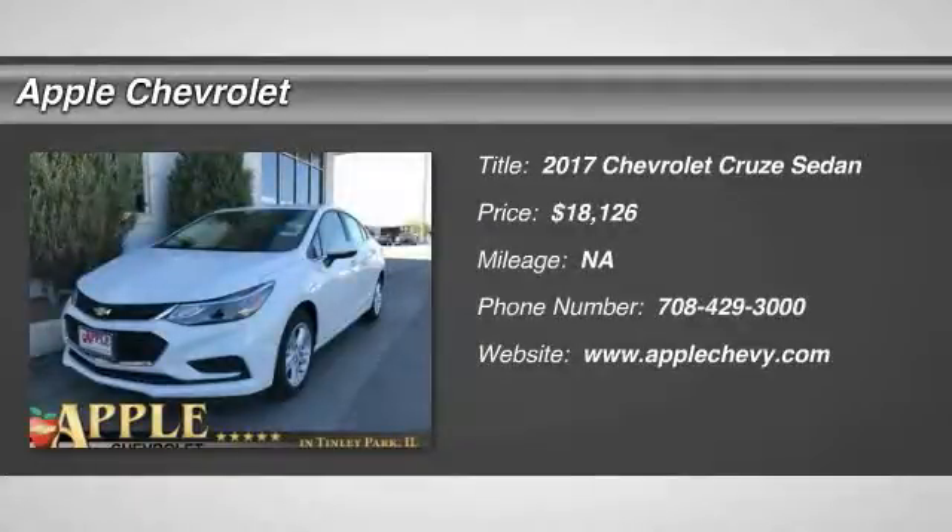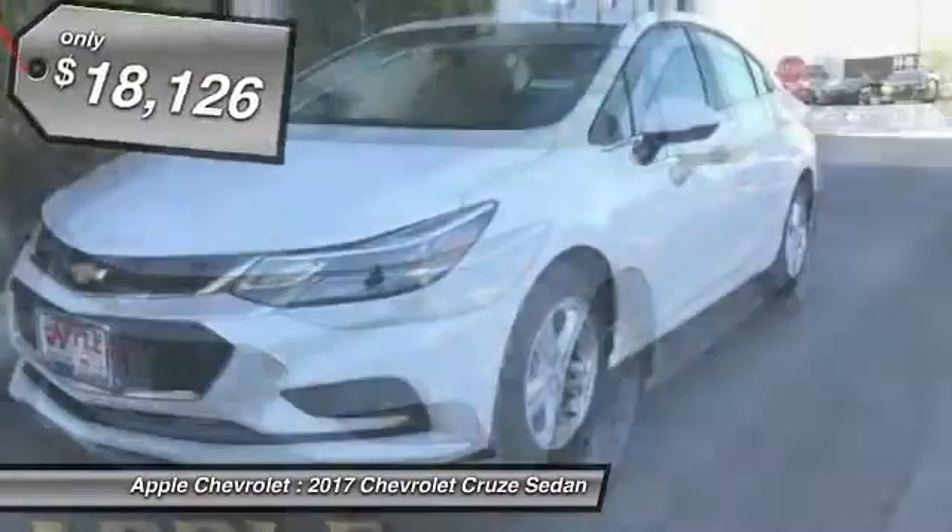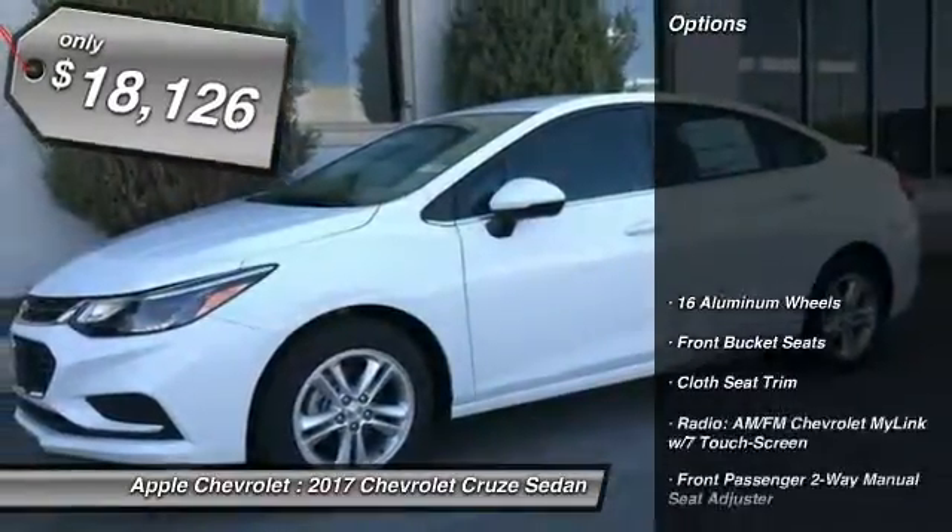Stop by and take a look at the 2017 Cruze. The Cruze Blueprint calls for more than you'd expect and is priced below $20,000. Here are some of this vehicle's great options.